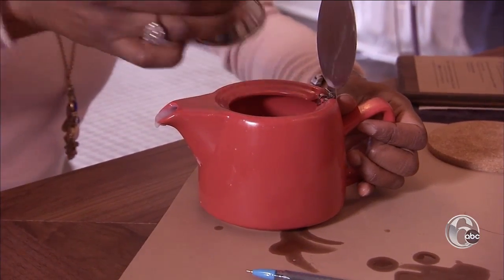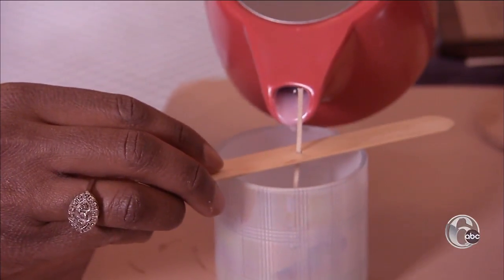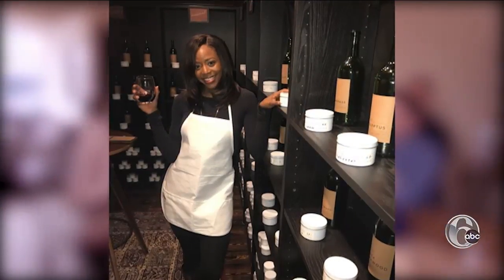Then you mix your scent with the kettle of hot wax for about 60 seconds. There's a whisking technique. Pour into your vessel, and wait — an hour plus. So this is where we're sipping, we're eating, getting to know our friends, potential new dates.